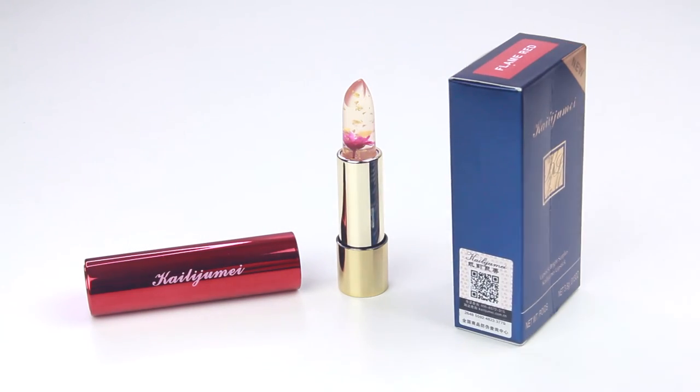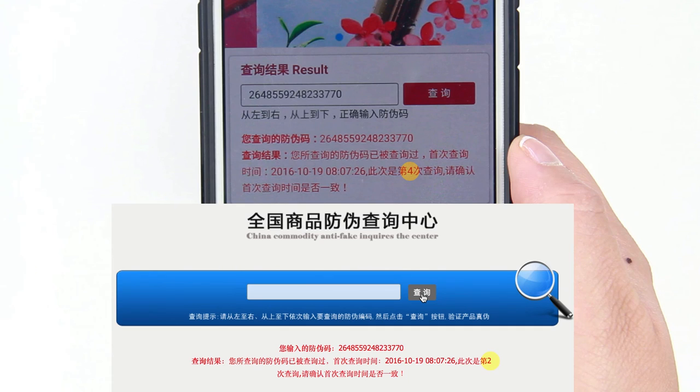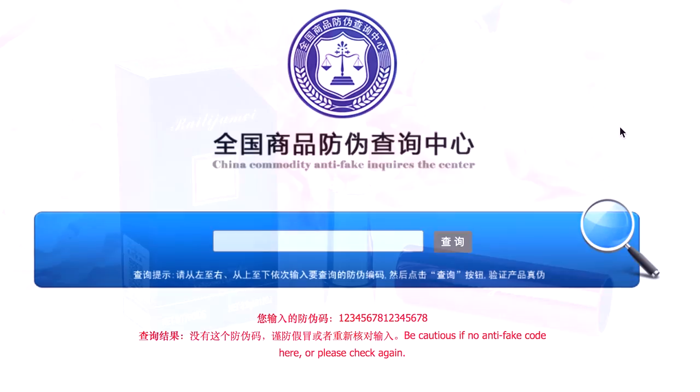Those are the steps to authenticating your Kailuji Mei lipstick. Now if your label has already been scratched, if your 16-digit code has already been used, or if your 16-digit code does not work, then you're probably getting a counterfeit product.